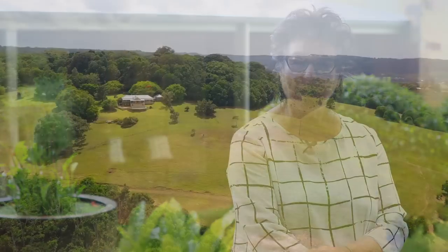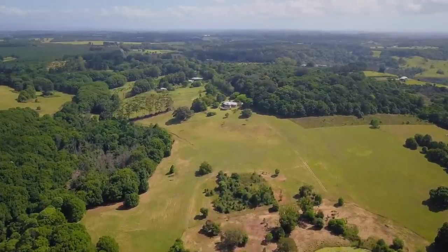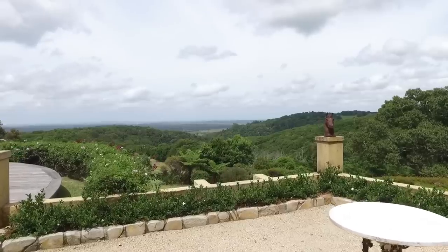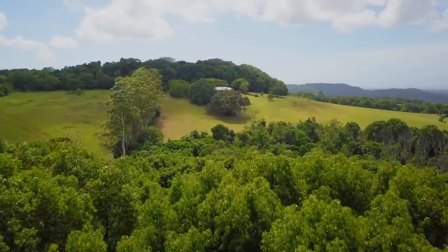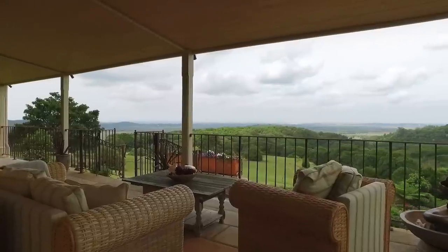Welcome to 30 Victoria Park Lane in Dalwood. I'm Gillian McGrath, one of the senior agents for the McGrath Group. I welcome you to this property situated on a magnificent 187 acres of rolling green lawns, pastures and views beyond belief. Please join me on this tour.